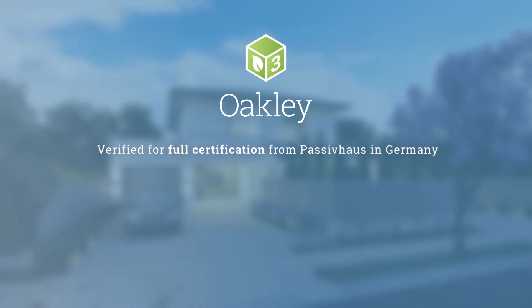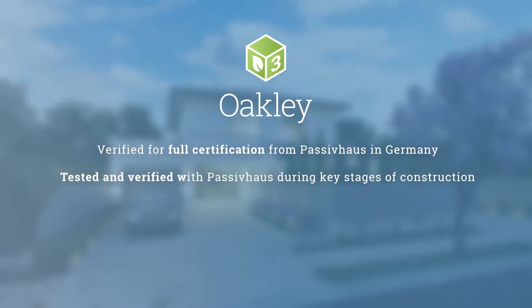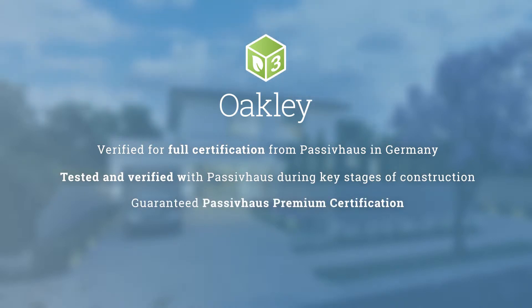Three Oakley homes are registered with the Passive House Institute in Germany. They will be tested and verified during key stages of the building process, and again at completion to achieve Passive House certification.